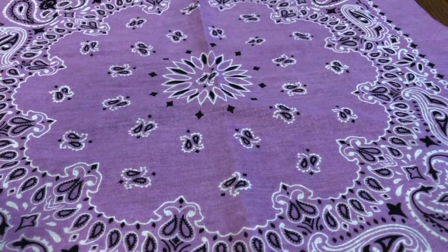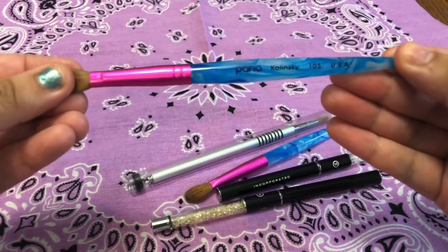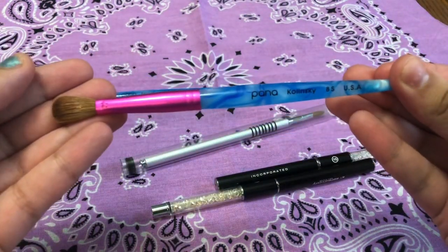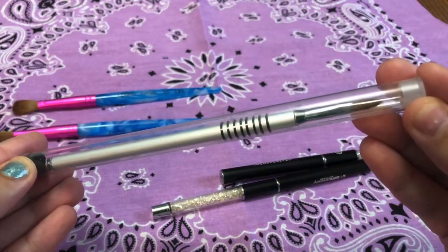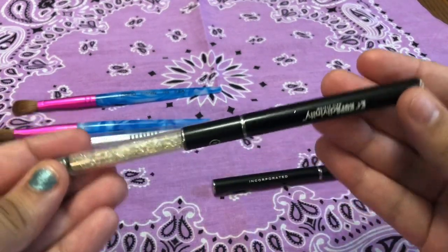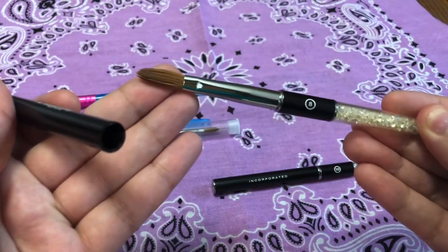Hey guys, I'm sorry it took so long to upload a new video — I have packages coming in and I wanted to do the best quality for you guys. So here I have some brushes that I got: a Panna and this 3D art brush from Not Polished, and I got two Koopa brushes, size 8 and size 10.